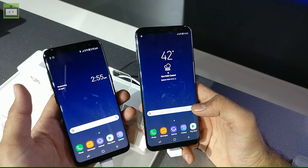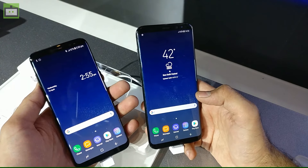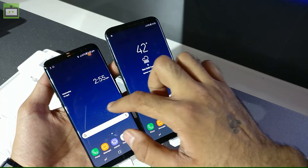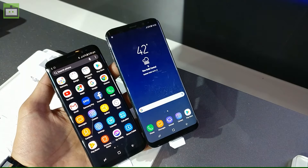You can pre-book the smartphones today itself and you will get a Samsung wireless charger free of cost. This offer is especially for users who pre-book today, and consumers will also get a Reliance JIO double the data offer when you buy the Samsung Galaxy S8 and the S8 Plus.